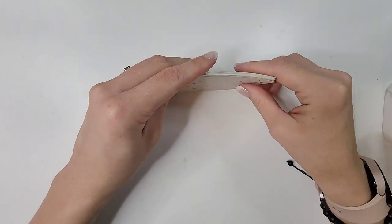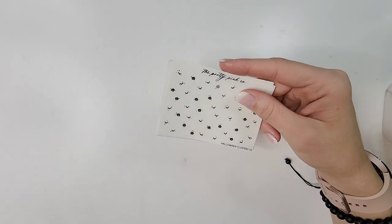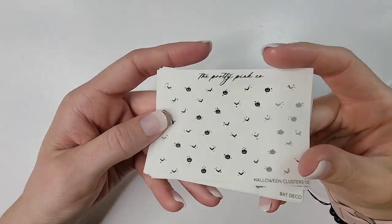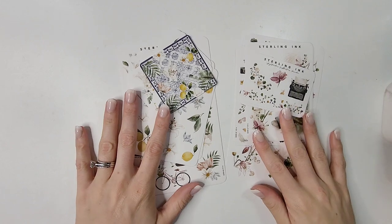I generally don't only buy one foil color, but I had a general idea of what my Halloween spread was going to be, and then I picked up another Halloween kit that was also in silver, so that helped make my mind up. Anyway, that is everything from The Pretty Pink Co.